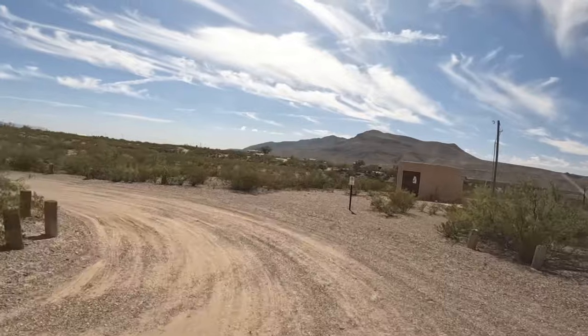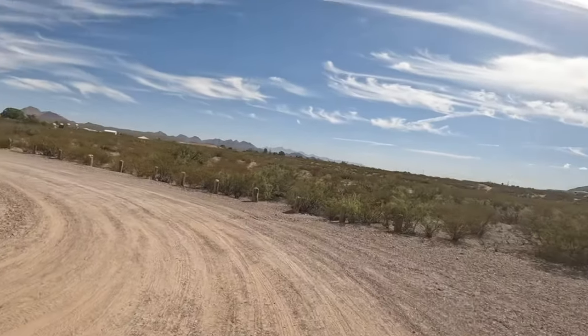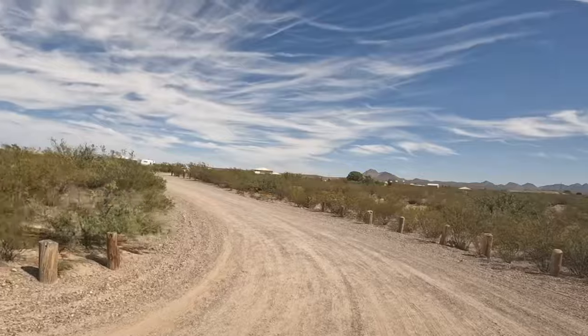And that is the tour of the campground. I hope you all enjoyed it.